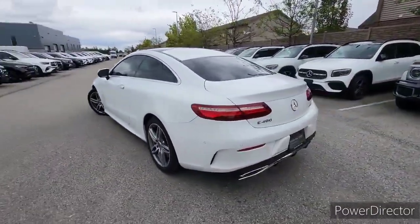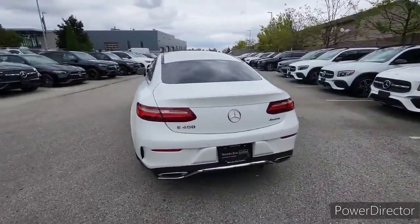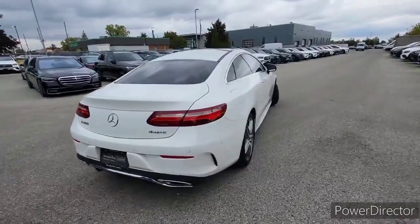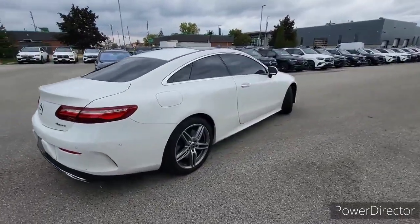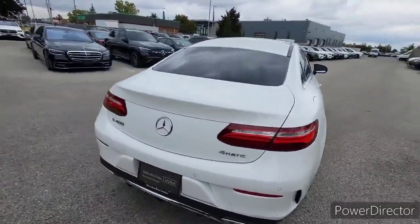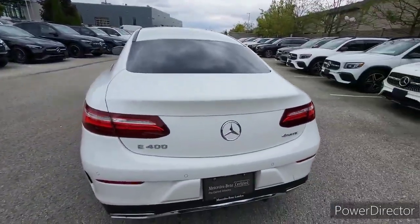You can see it's had some window tint on the windows. It has the sport package on it, so it has the 19-inch twin-spoke rims. The sport package also includes massage seats, which I'll show you on the inside of the car.